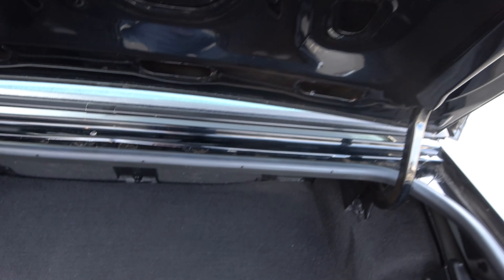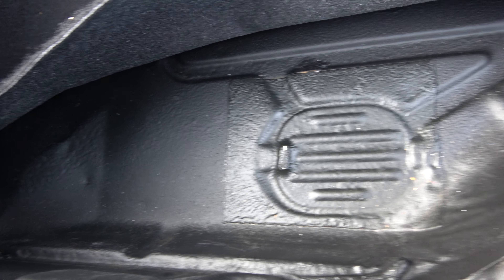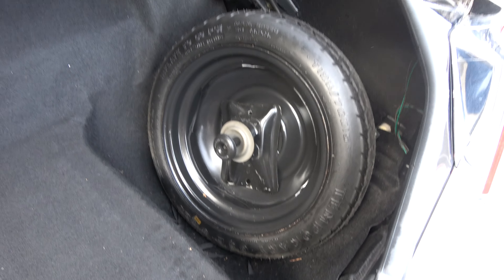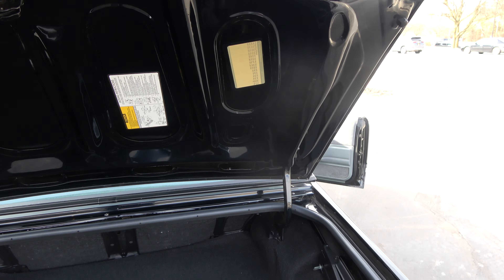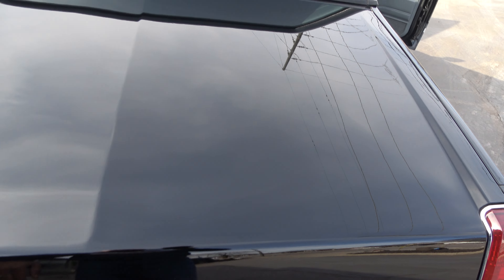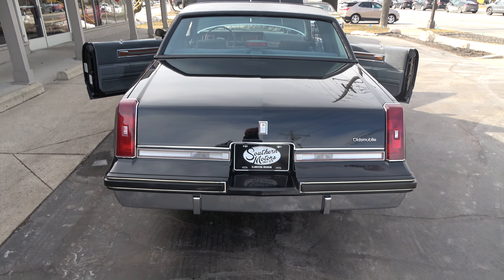There's a jack with a spare in the trunk. Clean, clean. The original parts tag is in the trunk, so all that stuff is where it's supposed to be. Jack with the mini spare — it's all like it's supposed to be in here. Nice, nice car. And I tell you, if you've ever driven one of these things, they drive outstanding — they really hit the road good.